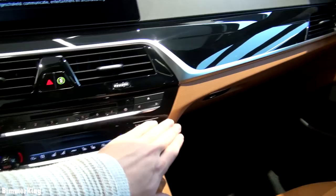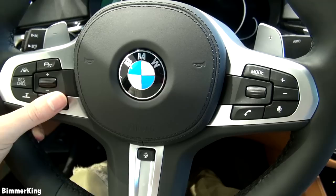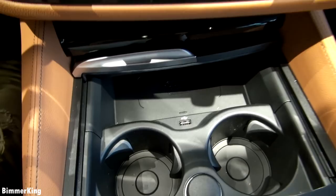The steering wheel is very sportive. Of course you have the M logo at the bottom — it feels really good in the hand. Here you have some storage and cup holders.